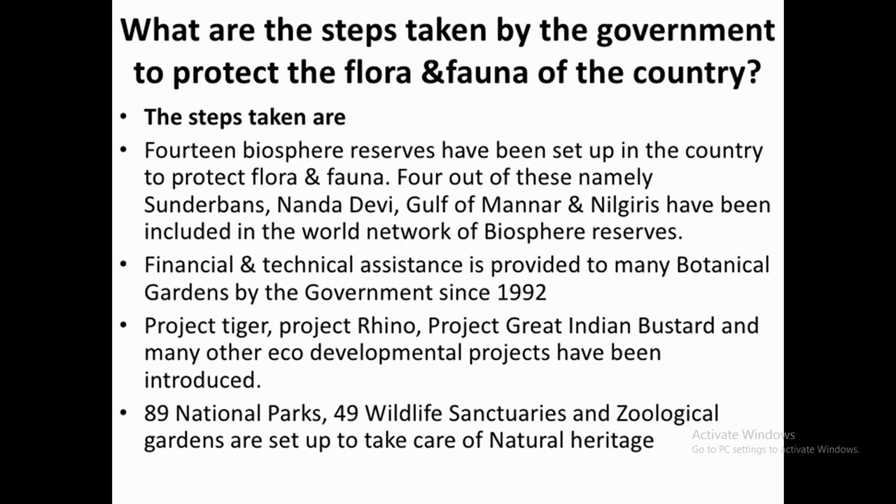Different projects have been started like Project Tiger, Project Rhino, Project Great Indian Bustard, and many other projects to protect our flora and fauna. 89 National Parks, different wildlife sanctuaries and zoological gardens are also set up in our country to protect plants and animals. The Wildlife Protection Act was also implemented in 1972.